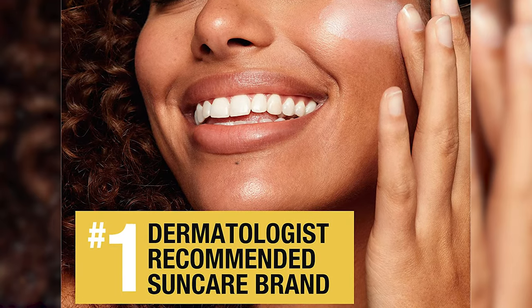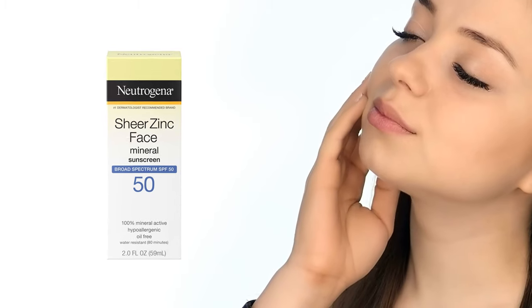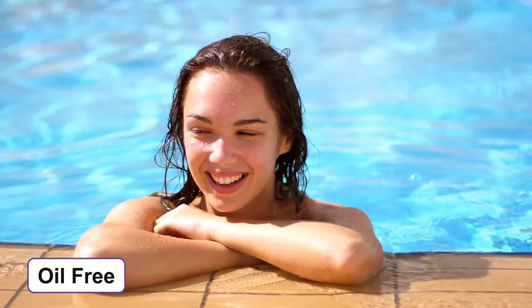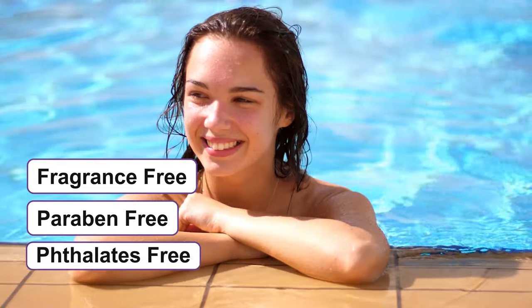It's an award-winning and dermatologist-recommended product which is hypoallergenic and non-comedogenic while containing antioxidants. The sunscreen is mild on sensitive skin and layers invisibly under your makeup ensuring a shine-free finish. Additionally, this lightweight and oil-free product is water resistant for up to 80 minutes and it doesn't contain fragrance, parabens or phthalates.